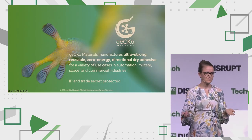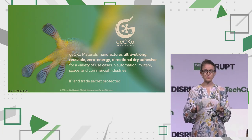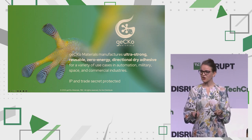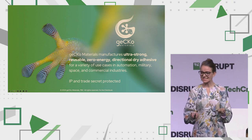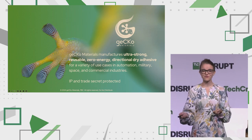So why now? GECCO Materials was spun out of my PhD, which traditionally took 48 hours to make one single unit. I then developed a mass metal mold and patented it, in which we can now make multiple units in under 15 minutes. GECCO Materials holds the exclusive license here on Earth as well as in space for these mass production methods and techniques. We make the same ultra-strong, highly reusable, zero-energy directional dry adhesive for a variety of use cases.